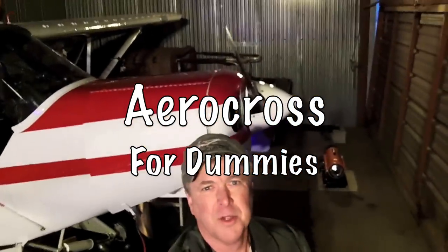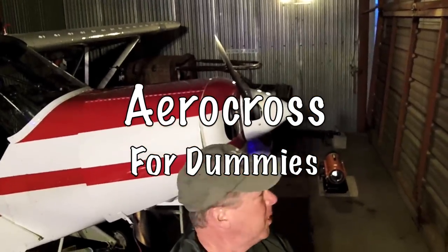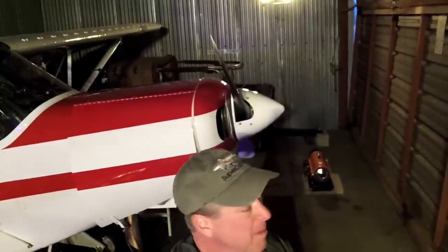Hey everybody, John Shuler, Peoria, Illinois. We're going to be doing a little thing I like to call Aerocross for Dummies today. Some of us aren't lucky enough to be born in a place where there's hills and runways every other ten feet. Some of us live in a place where there's corn and wide open fields and you can land just about anywhere at any time. And today what we're going to be doing is going to some of these non-challenging grass strips and we're going to see if we can land at quite a few of them in about an hour and a half or so.